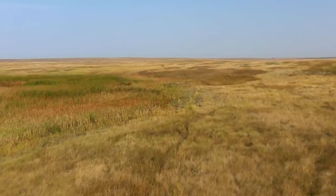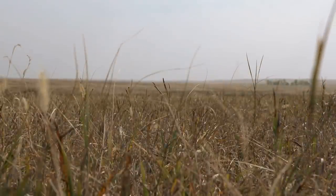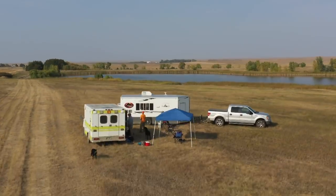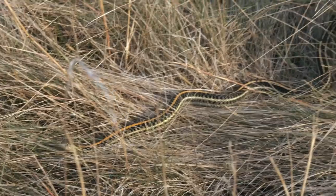South Dakota's Fort Pierre National Grasslands remain an American treasure. Rolling hillsides and short grass prairie hold healthy populations of sharp-tailed grouse and prairie chicken. Out here, there's plenty of room to roam and room to camp. But beware — this bird hunting paradise can also bite back.